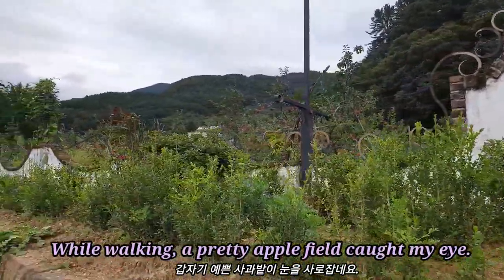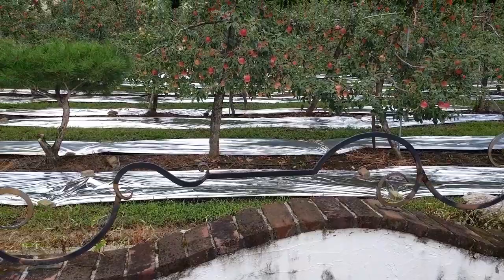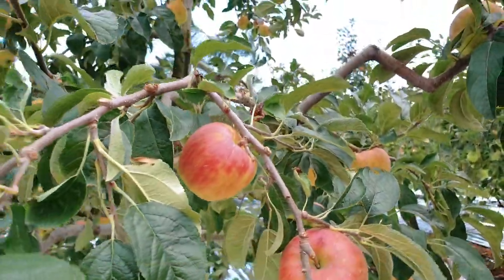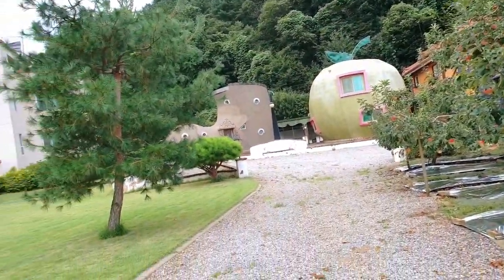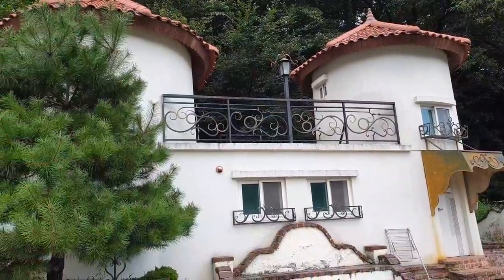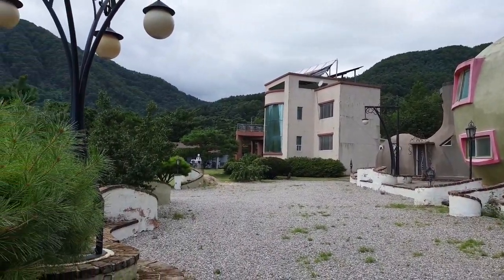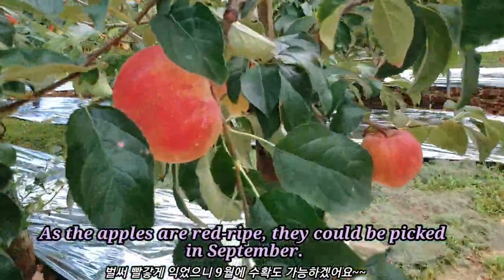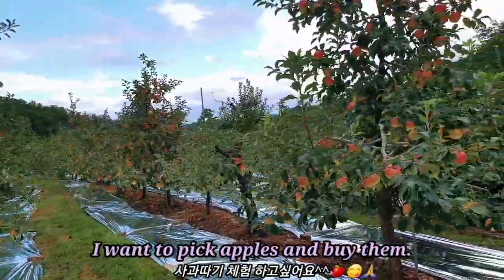While walking, a pretty apple field caught my eye. It's a pension named Chiyang-yuk Nature Station. The apples are already ripe like this — they could be picked in September. I want to pick apples and buy them.